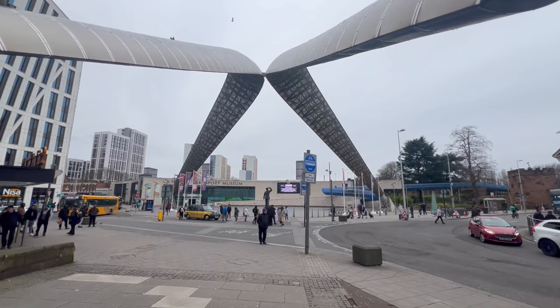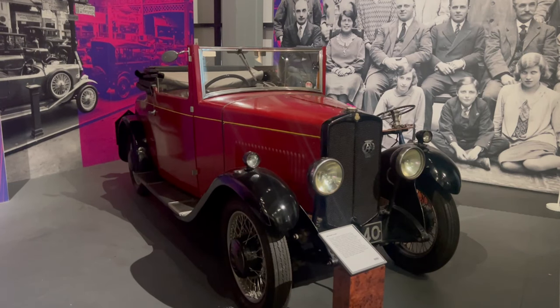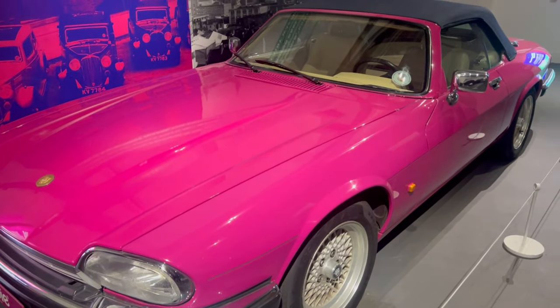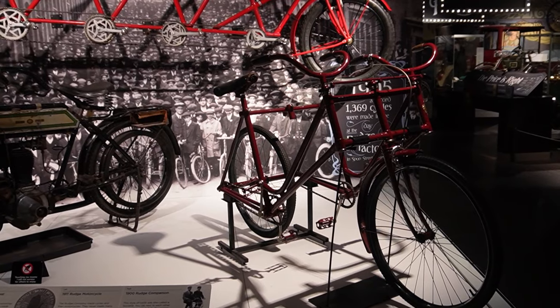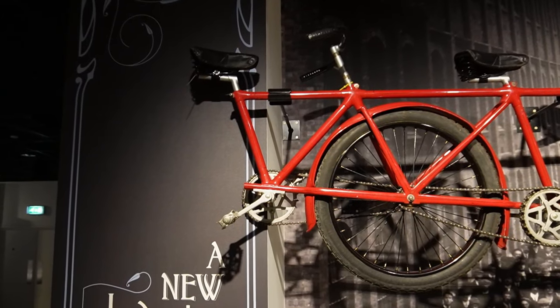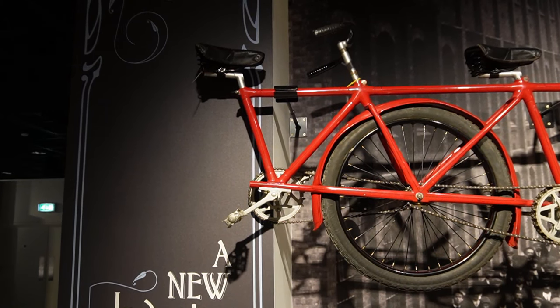Apparently the Transport Museum is Coventry's number one visitor attraction. There's a lot of bikes in here, but my favourite one has to be the five-seat tandem — five people would have ridden that! I wouldn't have wanted to be the person on the back of it though — there's nothing there. It would be very bouncy hanging off the back of it.